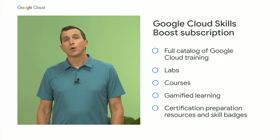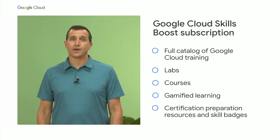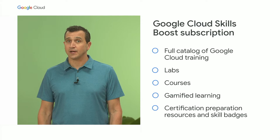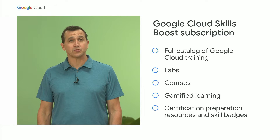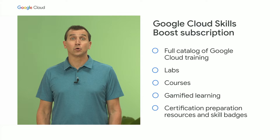To help alleviate this developer shortage, last year we announced a goal to equip 40 million people with cloud skills over the next five years. Today, we're taking that to the next level with our enhanced Google Cloud Skills Boost with Innovators Plus. This annual subscription provides access to training, special events, Google Cloud credits, and expanded developer benefits, all for $299 per year.